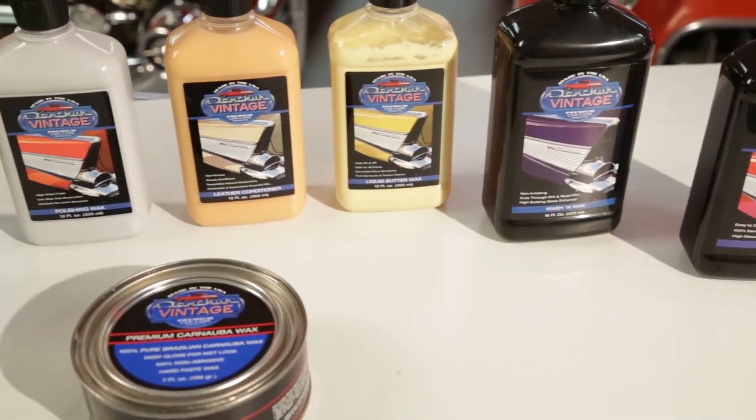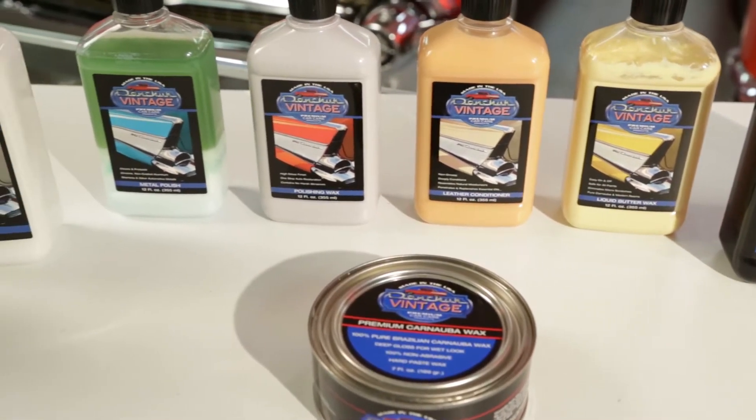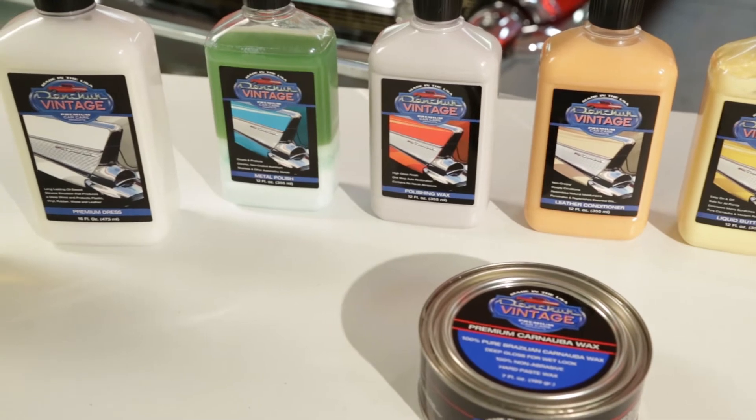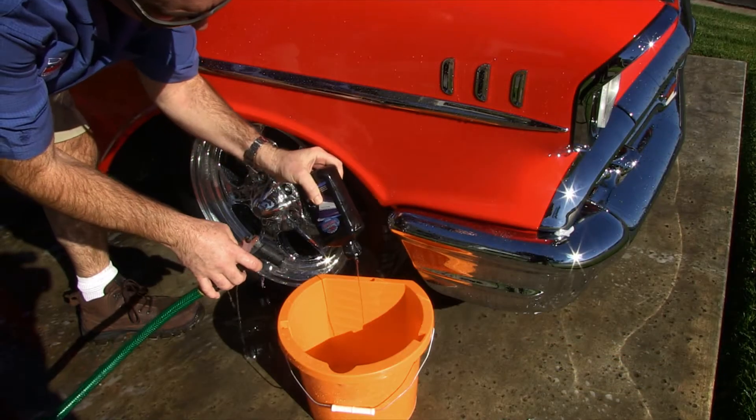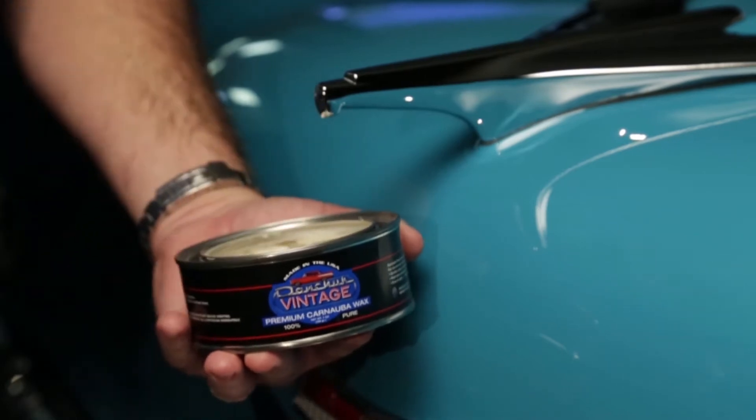No expense was spared when we set out to formulate a superior line of products that go far beyond the average commercial brand. All of our products are made in the USA using only the most advanced quality ingredients.